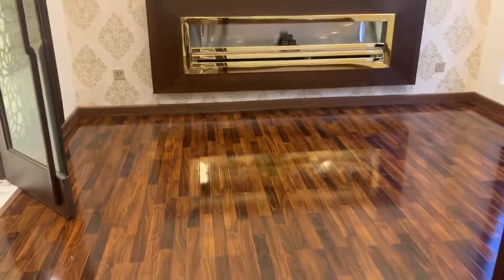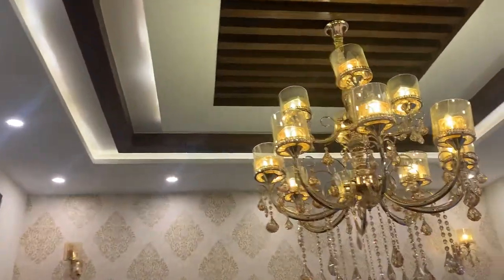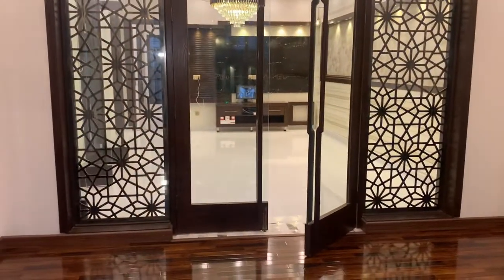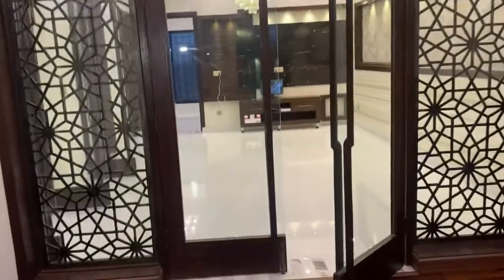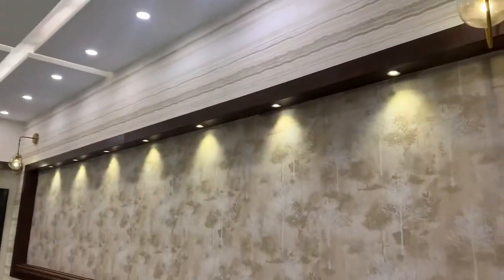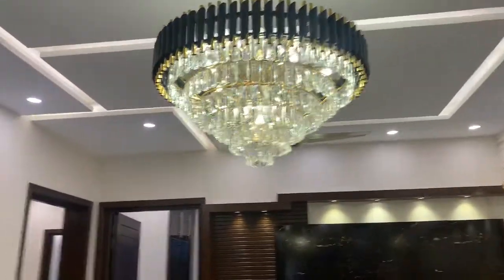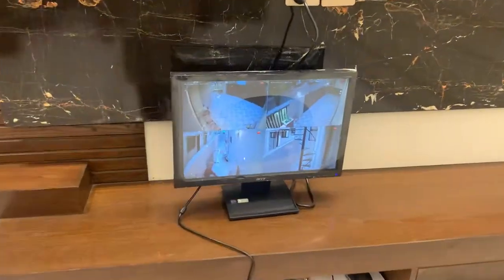There is wooden tile and another room. This room features wallpaper with 32 by 32 floor tiles. There is a video wall, and CCTV is installed.